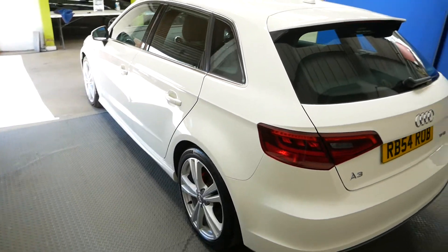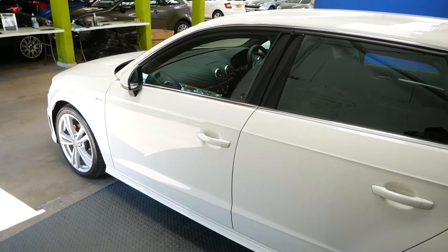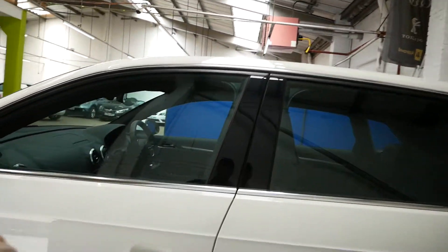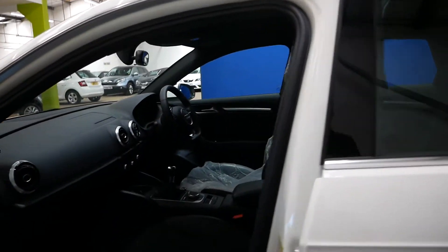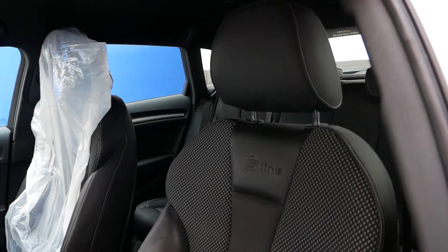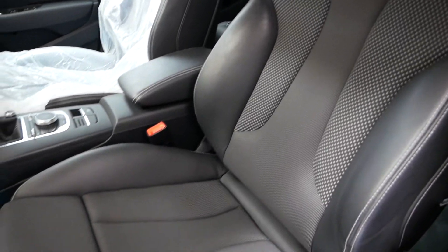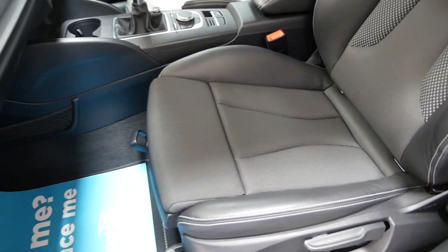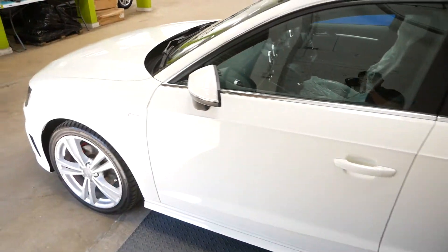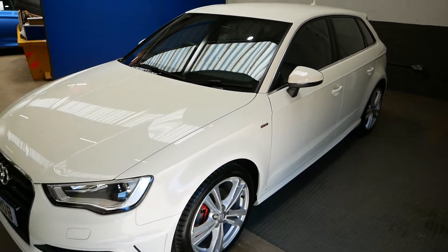It does come with a full service history, a new MOT to be completed soon or with your purchase, and it will also come with two keys. I just want to show you the passenger side here so you can get an idea of the S Line seat — as you can see it's got S Line stitching, looks very nice and they're very comfortable to sit in. One of the nicer things are the S Line features as well as the body kit — looks very cool.